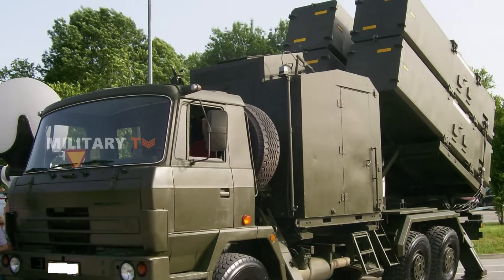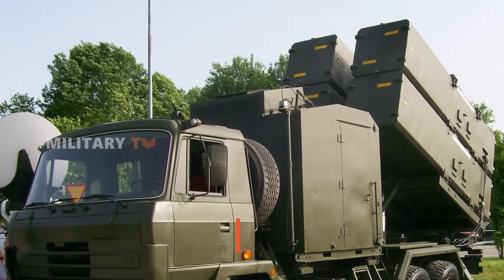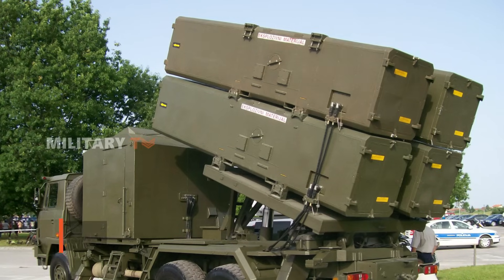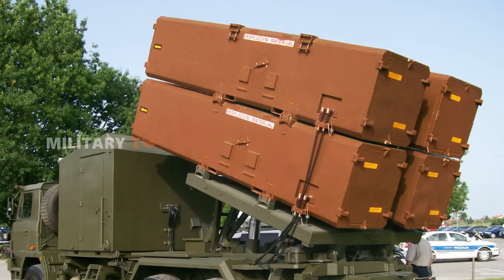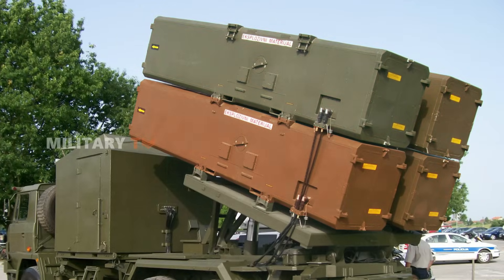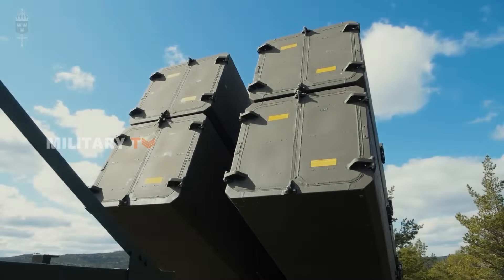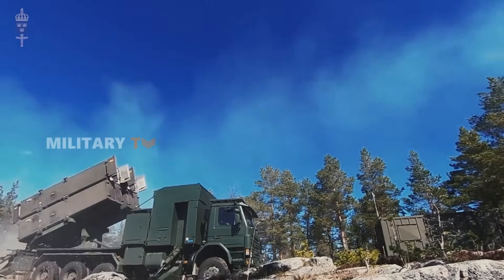Adding to its flexibility is the RBS-15 launcher unit, designed to fit within an ISO 20-foot container. Each container can hold up to four missiles and is compatible with any vehicle capable of transporting ISO standard containers, whether military or civilian. This modular setup makes Gungnir easy to transport, quick to deploy, and adaptable to various mission requirements — a testament to its powerful and innovative design.